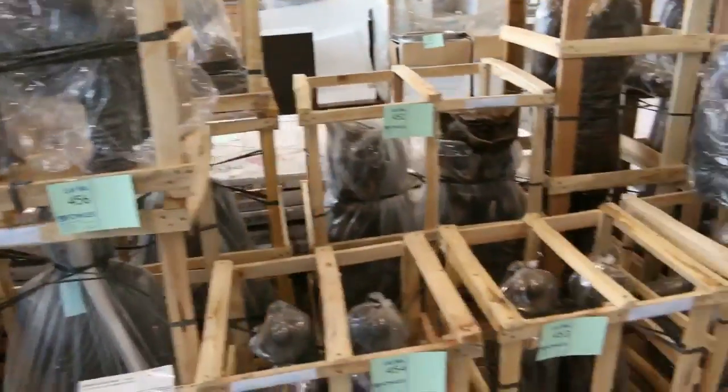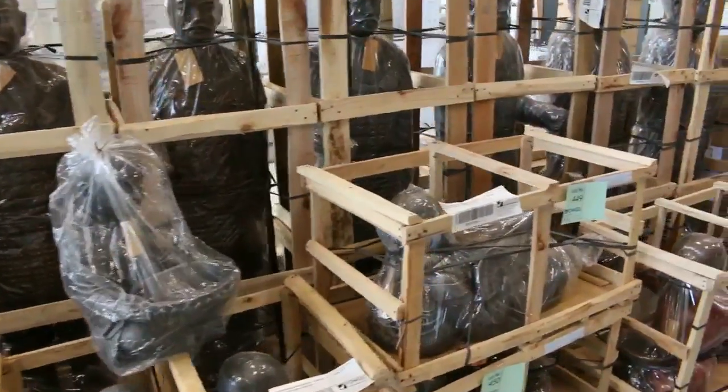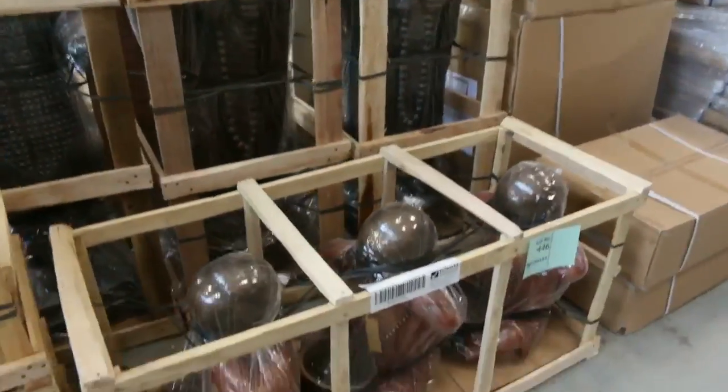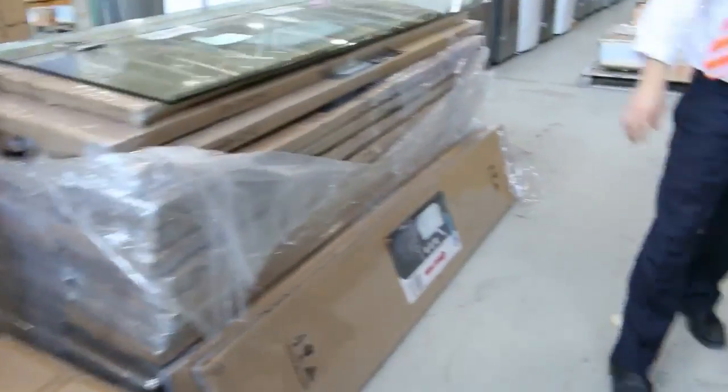A lot of these garden statues — we'll give them a real push this week. If you've been thinking about them, I'll be really generous. They've got to go.